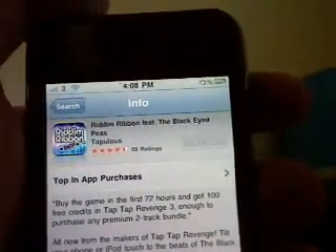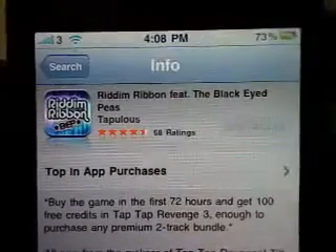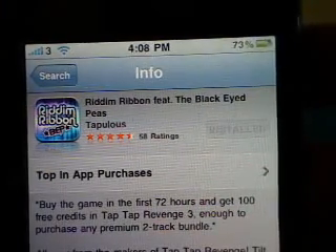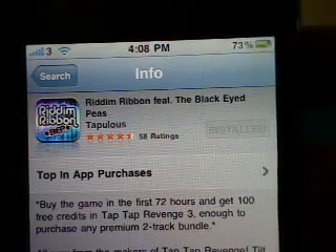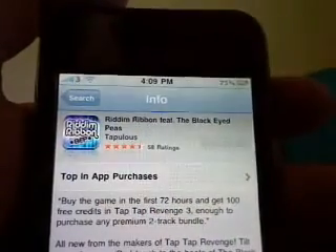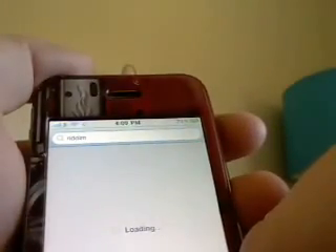What's up YouTube. Tabulous has finally released the latest application which is called Raiden Ribbon featuring the Black Eyed Peas. This has got four and a half stars out of five in the App Store, so it's already a great success and it's only been released for a few days. It is $3.99 in the App Store — that's Australian prices, so it'll be different if you live in other countries.